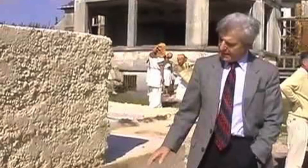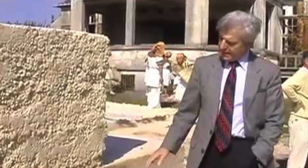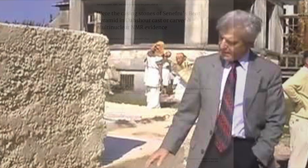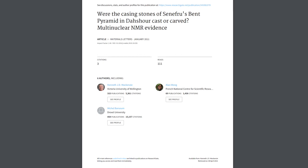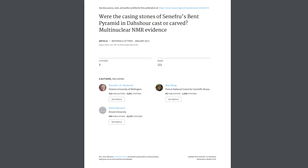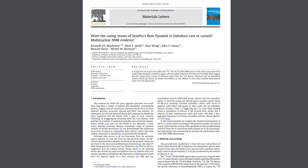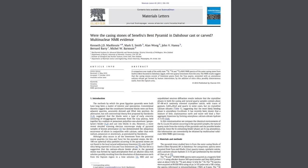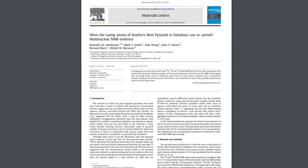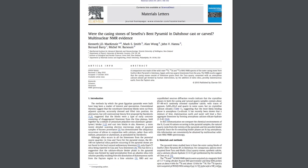The latter idea is heavily promoted by Joseph Davidovitz, who really is the main man when it comes to the geopolymer hypothesis, and this is because of a scientific paper from 2011, published in Volume 65 Issue 2 of Materials Letters. The work by Kenneth McKenzie and five of his colleagues is titled, 'Were the Casing Stones of Sneferu's Bent Pyramid in Dashal Cast or Carved: Multinuclear NMR Evidence.'